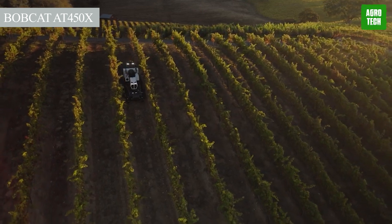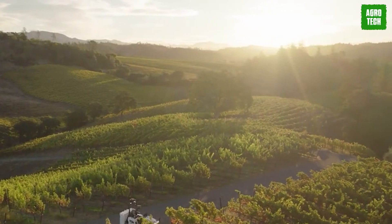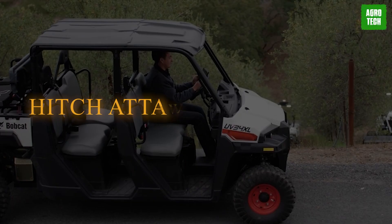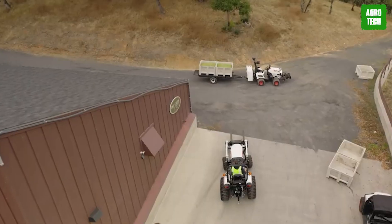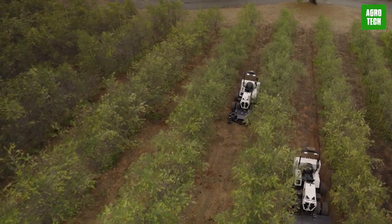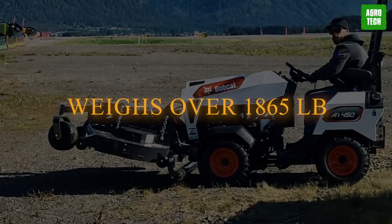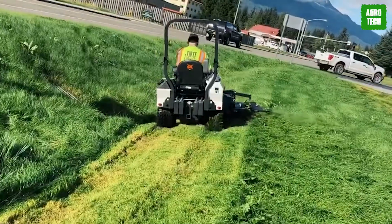The Bobcat AT450X. The Bobcat AT450X sets itself apart in the farming industry with its unique capability to attack plowing, cutting, and hauling farm work from any angle. This is a result of its quick hitch attachment system, which excels in various ranges of tasks. It is an autonomous and electric articulated tractor, powered by a four-wheel-drive diesel or gas engine of 24, 48, or 30 horsepower and weighs over 1,800 pounds. Its accessible system display helps to monitor the engine and other critical factors.